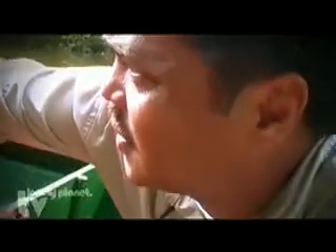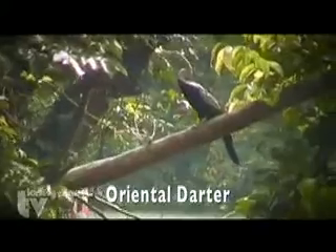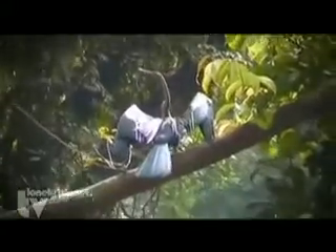There is a bird there on that branch — nine o'clock. That's an oriental darter. It's one of the endangered species here in Sabah, in Malaysia. It's a kind of duck-looking bird. It dives underwater and catches fish. After a dive, it dries up its wings to enable it to fly again. Kinabatangan is one of its main habitats, but in other parts of Malaysia, it has gone extinct.